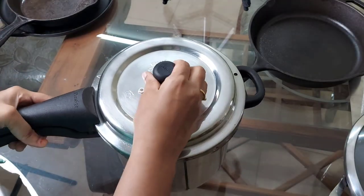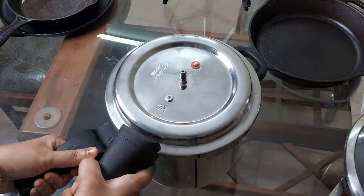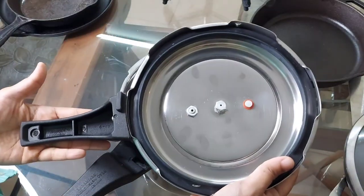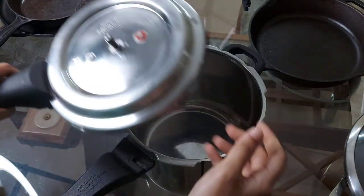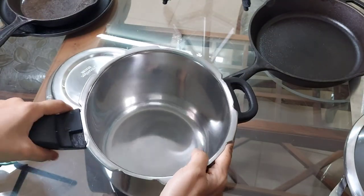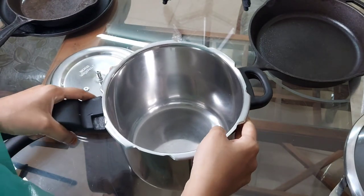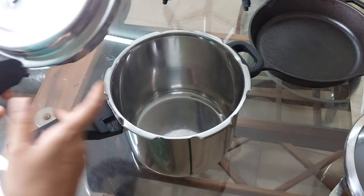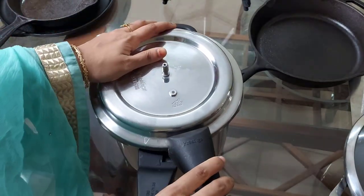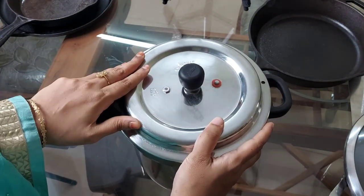The next cookware is the Prestige Switch Alpha Deluxe cooker, 5.5 liters. The price comes around 2,500 rupees. Every day I make rice in this cooker. We can easily wash it in the dishwasher, but we should remove the gasket and whistle while washing the lid. We should open and close this cooker in the proper way, as shown in the video, to ensure the durability of the handles. I am happy with the steel quality of this cooker — it is of great use in the kitchen.